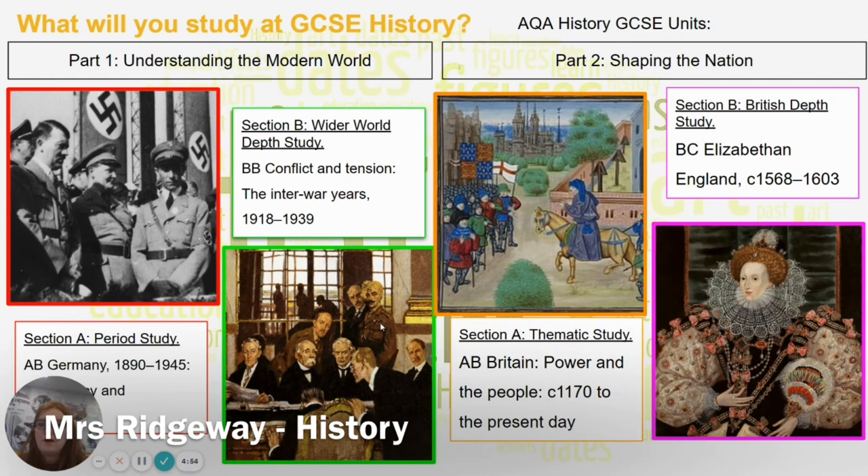Good afternoon. My name is Mrs Ridgway. I'm here to share with you what the students at Cardinal Wiseman study for GCSE History. We study the AQA specification, which is broken down into two sections. The first section is Understanding the Modern World, where we look at a period study on Germany specifically — from the Kaiserreich all the way up to World War II — discussing the impact on ordinary people, but also the bigger changes: how did we go from democracy to dictatorship, and what events led to the outbreak of the Second World War?